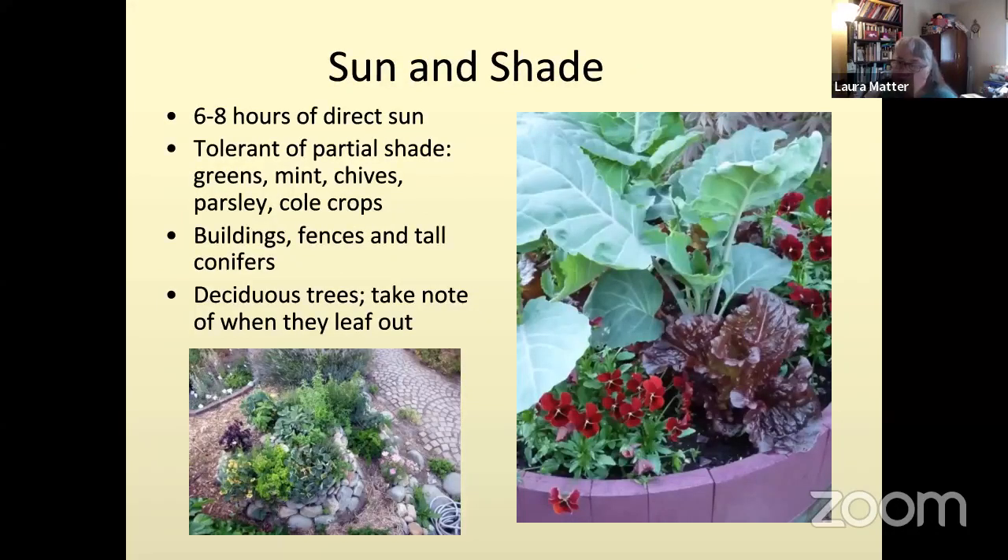Most vegetables need six to eight hours of direct sun. Even broccoli, seen in the pot on the right, can take a little shade — some of the cole crops can take a semi-shade situation. They won't grow as big and you won't get as large a head, but you'll still get production. The thing to know is that those are big leaves with a lot of chlorophyll, so they need a lot of sunlight and energy to produce.